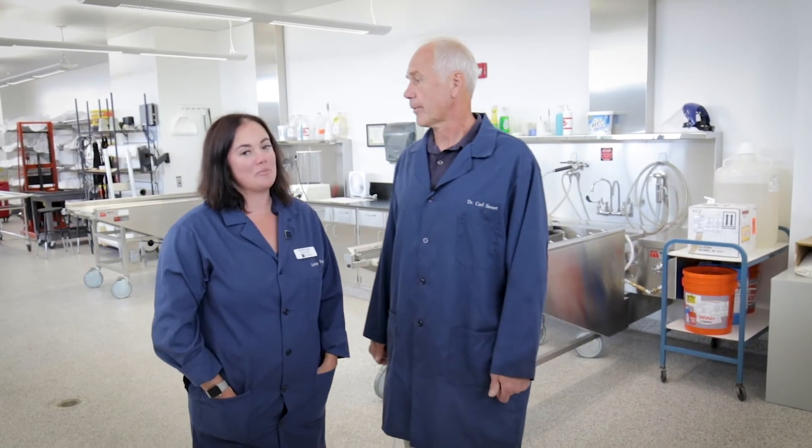Do we supply any other schools in the state of Nevada with bodies? We do. Basically, any donor that you come into contact with for dissection will have started here. We provide bodies to WNC in Carson City, TMCC, as well as lower campus biology, anatomy and physiology. I hope you've enjoyed this tour of the anatomy lab at the University of Nevada Reno School of Medicine.